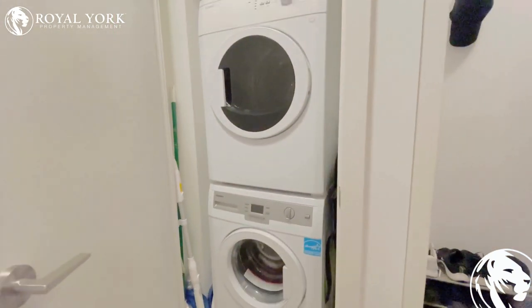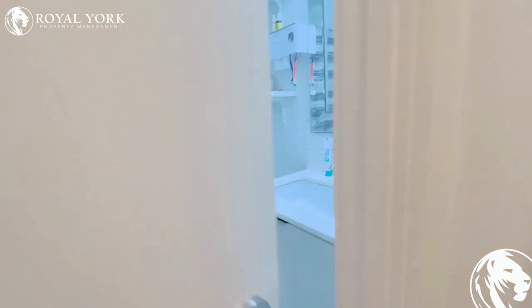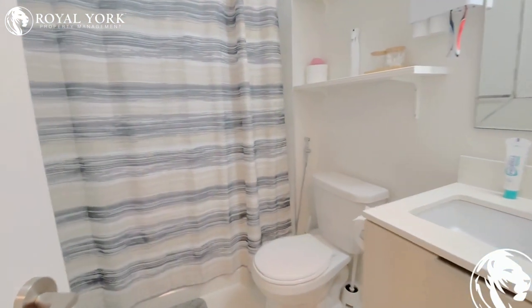Right at the front entrance we do have en suite laundry. And through the door to the left, we do have a gorgeous, bright bathroom.